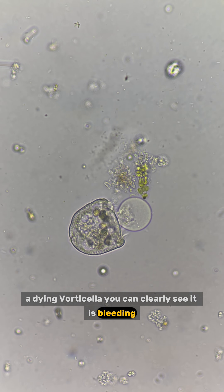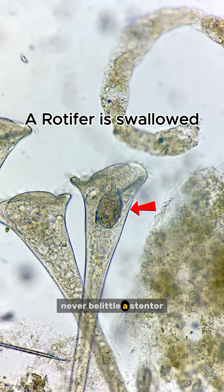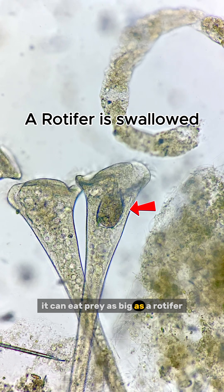It moves so slowly that I need to use time-lapse to observe its motion. A dying vorticella — you can clearly see it is bleeding. A paramecium hiding inside organic debris. Never belittle a stentor; it can eat prey as big as a rotifer.